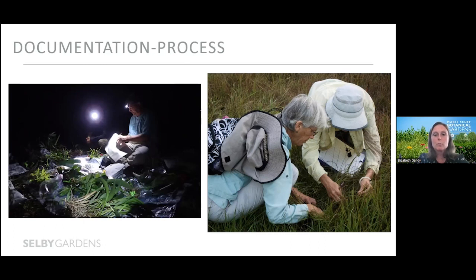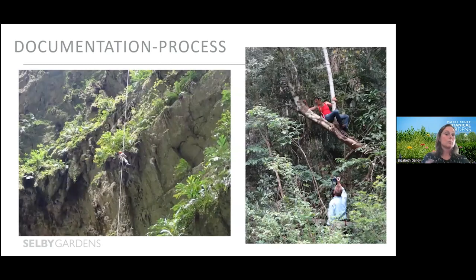Botanists will often joke that most photos of them are of their behinds up in the air — we're searching for a tiny plant down in the grass that we either couldn't find or need magnification to look at. And speaking of adventures, not documenting the lengths collectors go to in order to get to plant specimens is always interesting — such as this image of rappelling into a sinkhole in Belize to make collections, and shimmying along a tree trunk to get to a plant. This is Ella Barron, our very important partner at Cave's Branch Botanical Garden in Belize.